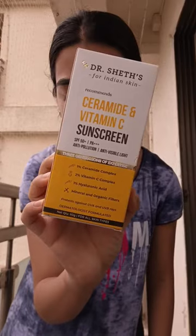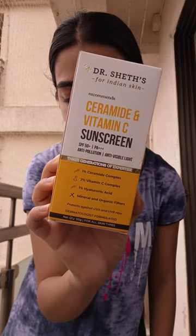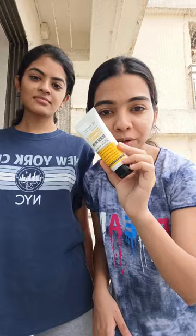Hi guys, I have Kushi with me right here and we are going to try out a new sunscreen. This is the Dr. Shake Ceramide and Vitamin C Sunscreen. Just for reference, I am someone with oily and acne prone skin type, and I am from the combination skin type. This is how the tube looks and it retails for 499 rupees for 50 grams.